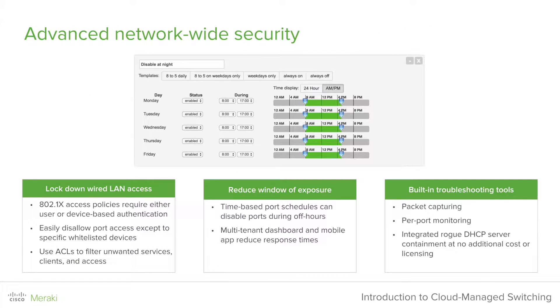Meraki switches include many advanced network-wide security features, which include 802.1x access policies that require either user or device-based authentication. You can easily disallow port access except to specific whitelisted devices, and you can use ACLs to filter unwanted services, clients, and access. You can reduce your window of exposure when events happen — for example, using time-based port schedules to turn off or disable ports when they are not in use or during off hours. We also provide multi-tenant dashboarding and mobile apps to reduce response times in case of emergencies.